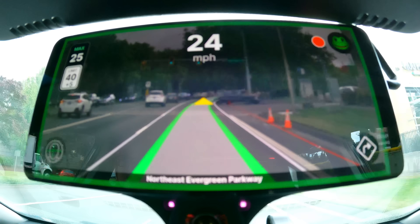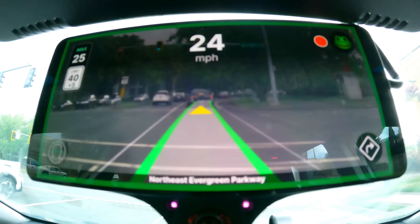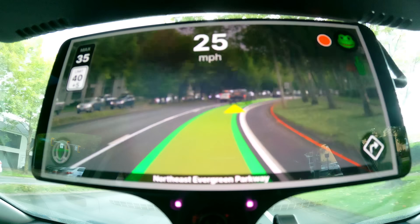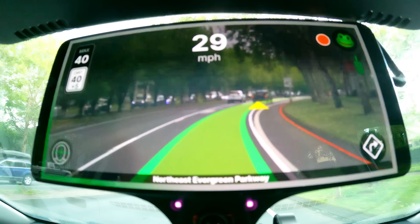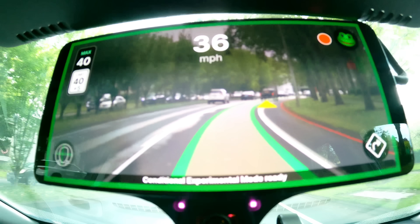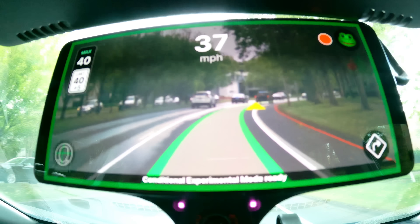Tesla has full self-driving — this car has Comma. Admittedly Comma doesn't officially support it, but we're running FrogPilot right now, and rumors are that SunnyPilot is soon going to get Chevrolet Bolt EV support. So this car has auto steer, it's got distance-following cruise control, and you can take your hands off on the highway if you feel inclined.